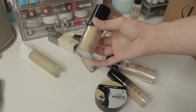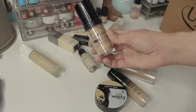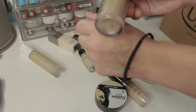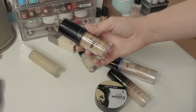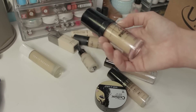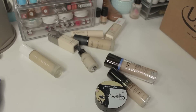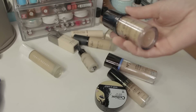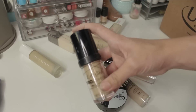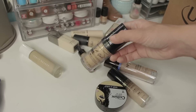This is the LA Girl Pro Coverage Foundation. I made a video on this and I pretty much talked about how dark this is. This is the lightest shade and it is so tan. They made a white foundation that was pretty much supposed to lighten shades up, but it's one of those things where I don't want to have to buy more products to get the shade that fits me, you know? So it was just kind of silly.